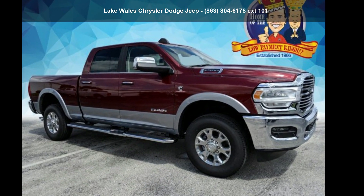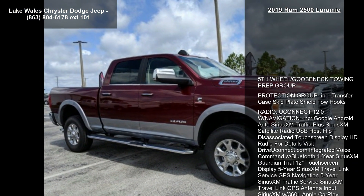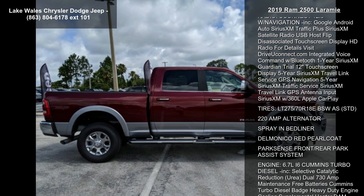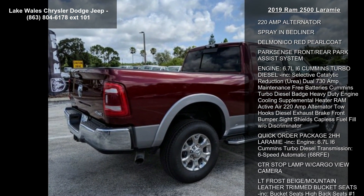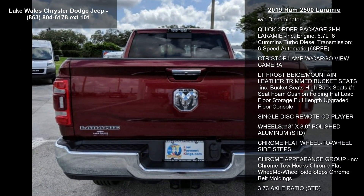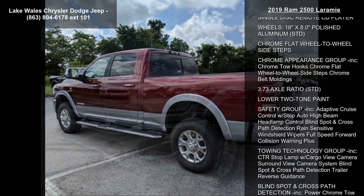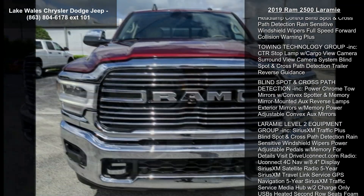Presenting the Ram 2019 2500 Laramie — this may be the set of wheels you've been looking for. Some of the top features included with this vehicle are Parkson's front-rear park assist system, LT Frost Beige Mountain leather-trimmed bucket seats, high back seats, number one seat foam cushion, folding flat load floor storage, full-length upgraded floor console, and blind spot and cross-path detection.